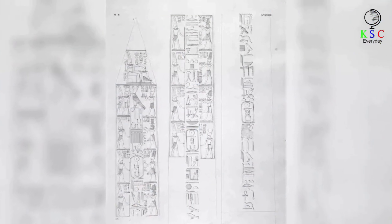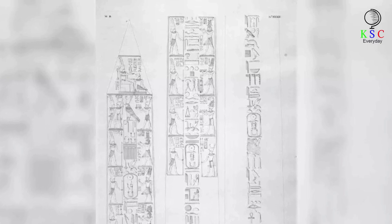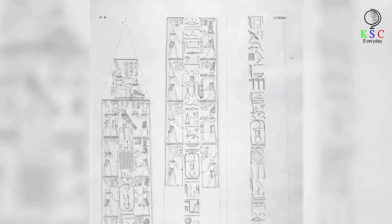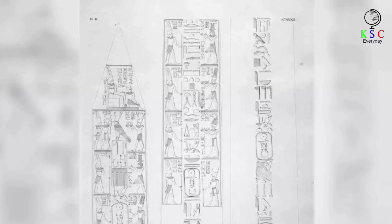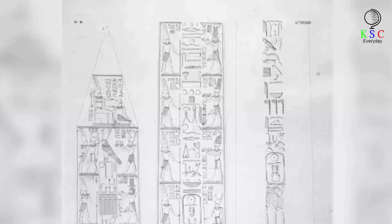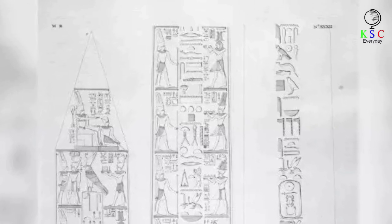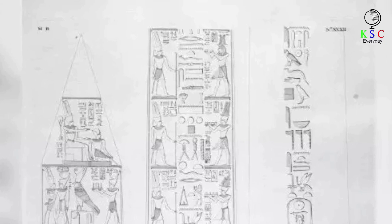An article in National Geographic in 2009 quotes the translation of some text carved into the base of the Karnak obelisk: "Please, now my heart turns this way and that, as I think what the people will say. Those who see my monuments in years to come, and who shall speak of what I have done." Yes, she may have had one doubtful eye on how posterity would regard her.